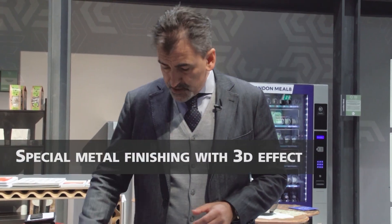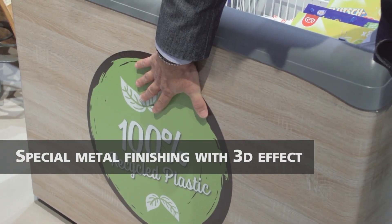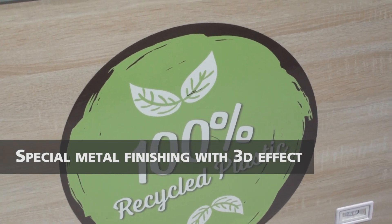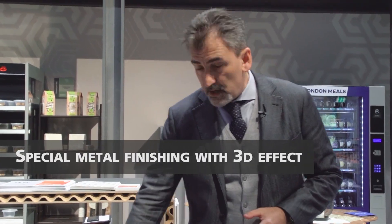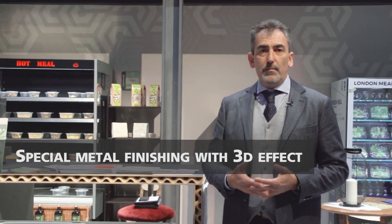The aesthetic of this cabinet has been improved using a special metal with a wooden finishing with a 3D effect, with the possibility to customize with stickers, a magnetic panel like this one you can see here, or digital printing directly on the metal side.